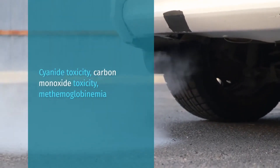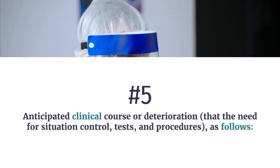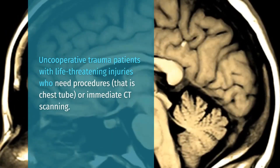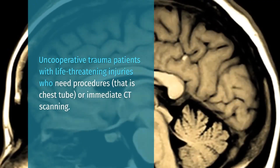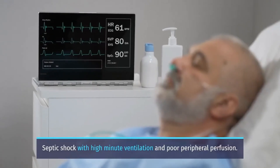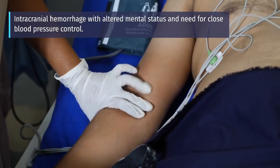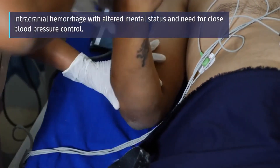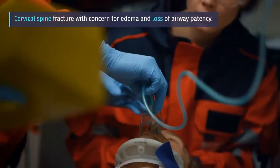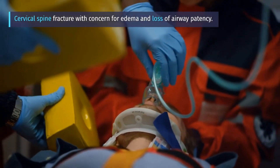Number 5: Anticipated clinical course or deterioration — the need for situation control, tests, and procedures. This includes uncooperative trauma patients with life-threatening injuries who need procedures such as chest tube insertion or immediate CT scanning; stab wound to the neck with an expanding hematoma; septic shock with high minute ventilation and poor peripheral perfusion; intracranial hemorrhage with altered mental status and need for close blood pressure control; and cervical spine fracture with concern for edema and loss of airway patency, depending on the decision taken by the physician.